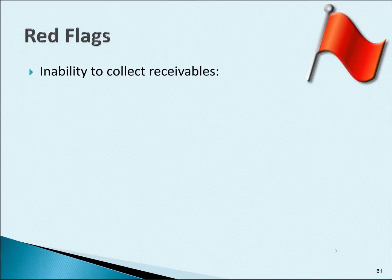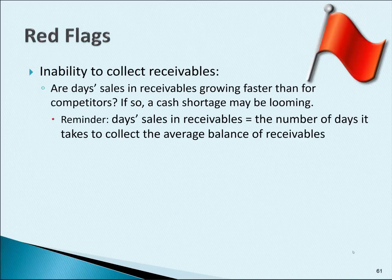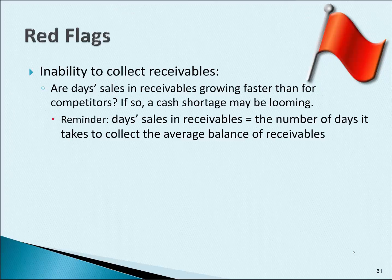A company that's having trouble collecting its receivables is also a red flag. For example, are day sales in receivables growing faster than for the company's competitors? If so, a cash shortage may be on the horizon.